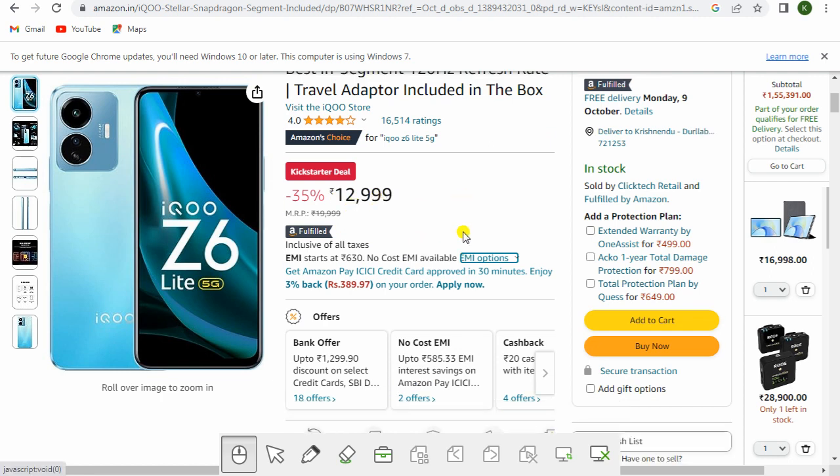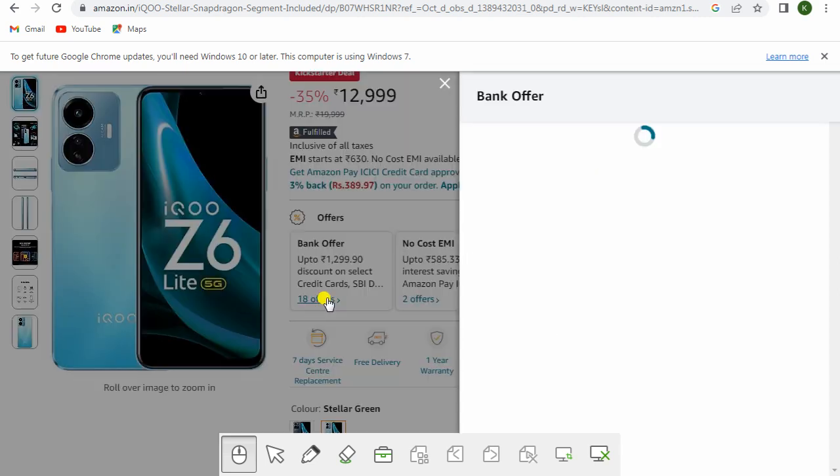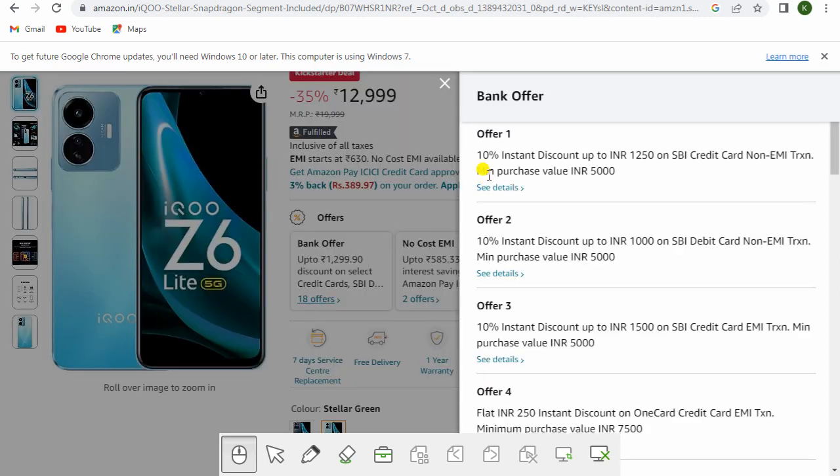The cost is rupees 12,999. Bank offers include 10% instant discount up to INR 1,250 on SBI credit card non-EMI transactions with a minimum purchase of rupees 5,000, and 10% instant discount up to rupees 1,000 on SBI debit card non-EMI transactions with a minimum purchase of rupees 5,000. Also, 10% instant discount up to INR 1,500 on SBI credit card EMI transactions with a minimum purchase of rupees 5,000.